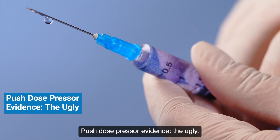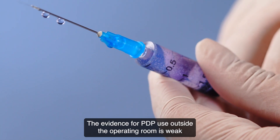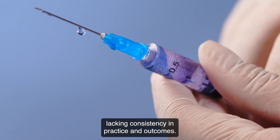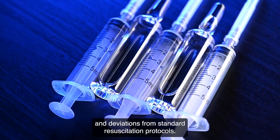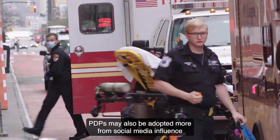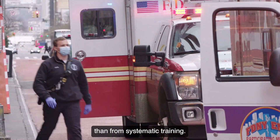Push-dose pressor evidence — the ugly. The evidence for PDPs outside the operating room is weak and largely retrospective, lacking consistency in practice and outcomes. Human errors are frequent, including significant medication dosing mistakes and deviations from standard resuscitation protocols. PDPs may also be adopted more from social media influence than from systematic training.